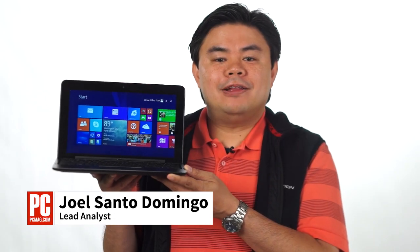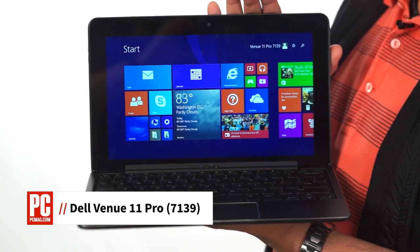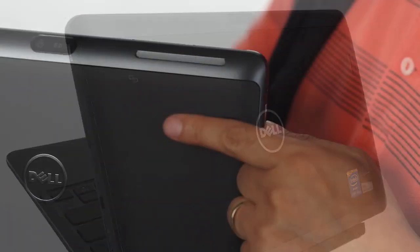Hi, I'm Joel Santo Domingo, lead analyst at PCMag.com, here with a review of the latest Dell Venue 11 Pro. This time around, the Slate tablet comes with an Ultrabook-class Core i5 processor and security features like TPM and a fingerprint reader.